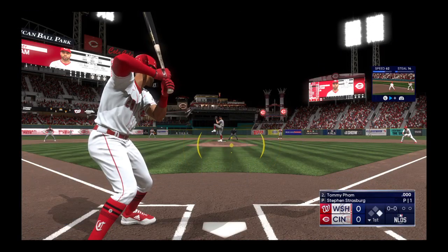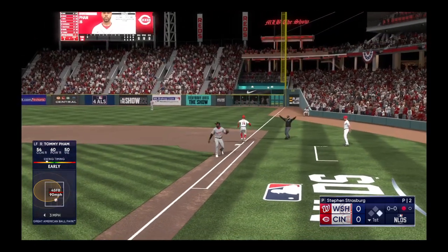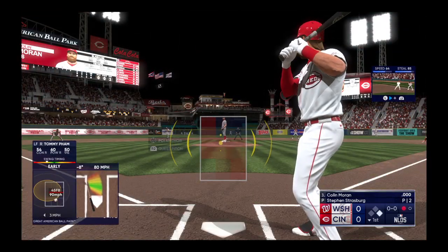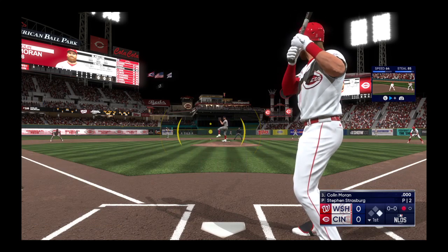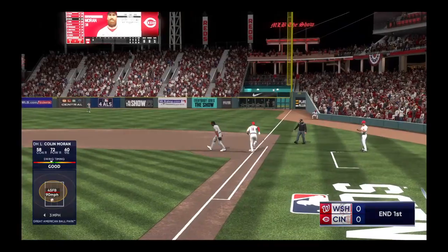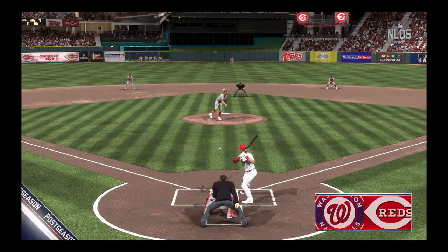Here's Tommy Pham. On the ground to third — might be two. Quick feed to second for one, and that's all they'll get. And now the DH Colin Moran. On the ground — could be two — to second, there's one, double play, and that'll do it for the inning. Reds turned away first time through. Second inning upcoming from Cincinnati — we're scoreless on the show.